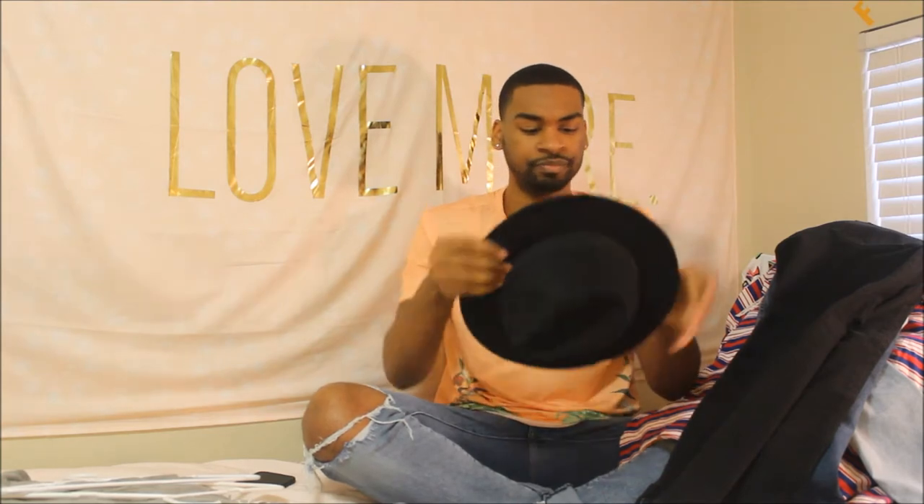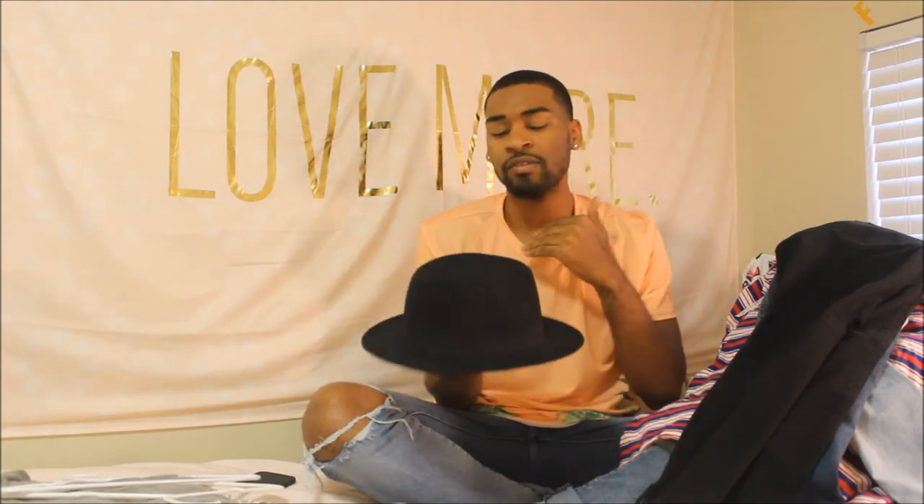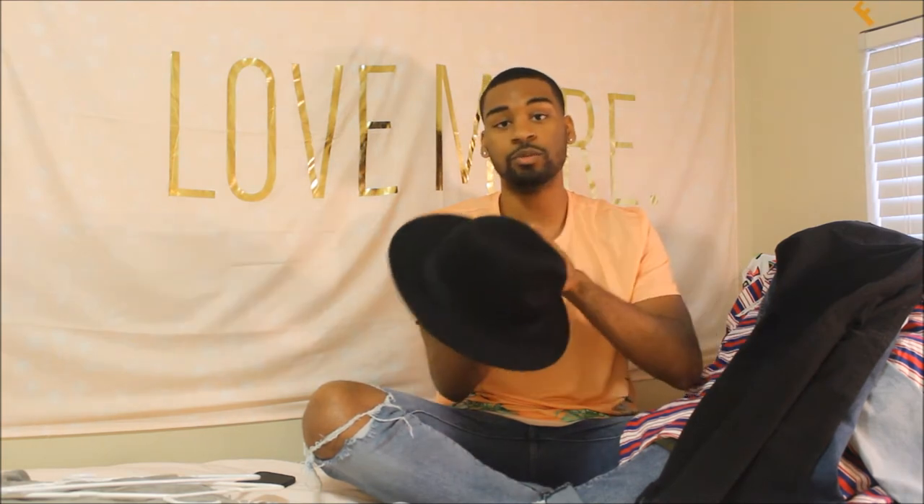Then I got this hat from H&M — I think it was $10. I didn't know how I felt about it at first, but in my mind I found an outfit I can wear with it. It's one-size-fits-all, just a regular black hat.